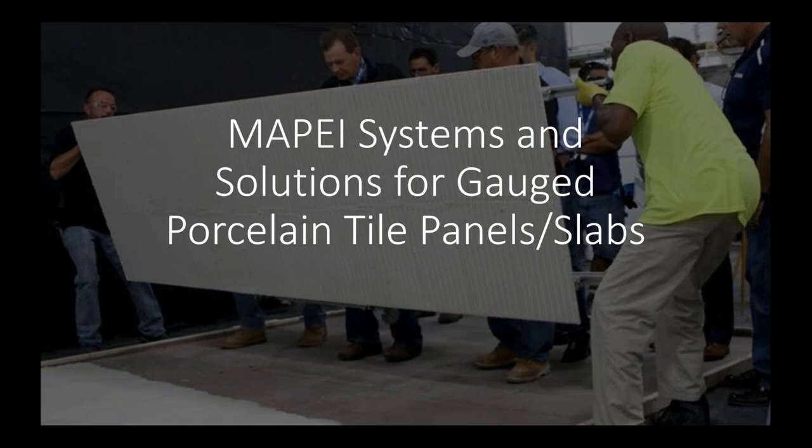Thank you for joining us for today's webinar, Mapei Systems and Solutions for Gauged Porcelain Tiles and Slabs. Some quick housekeeping before we start: your phones are on mute. If you have any questions, please type them into the box in the corner of your screen and we'll answer them at the end of our session, time permitting, or we'll answer them via email after. You can always send questions to mapeidigital@mapei.com.